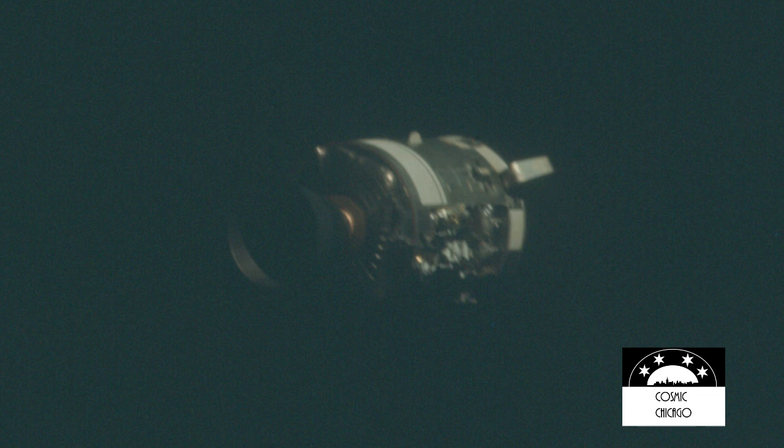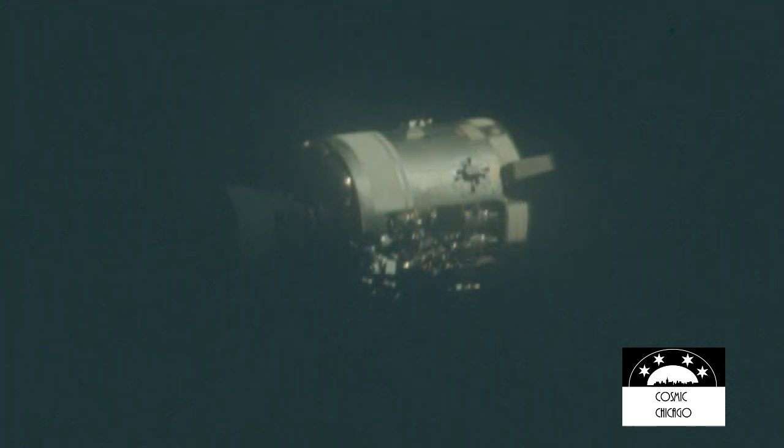And there's one whole side of that spacecraft missing. Is that right? Right by the — look out there — right by the high gain antenna, the whole panel is blown out, almost from the base to the entrance.